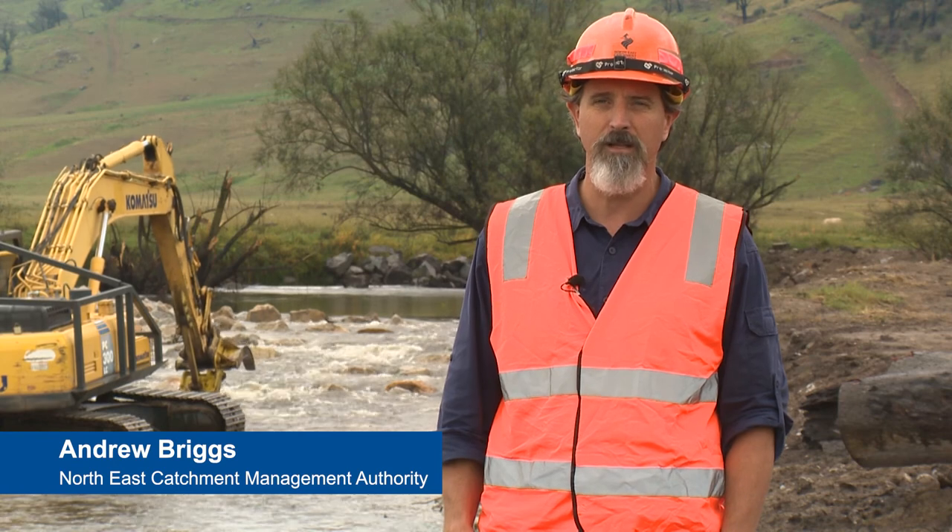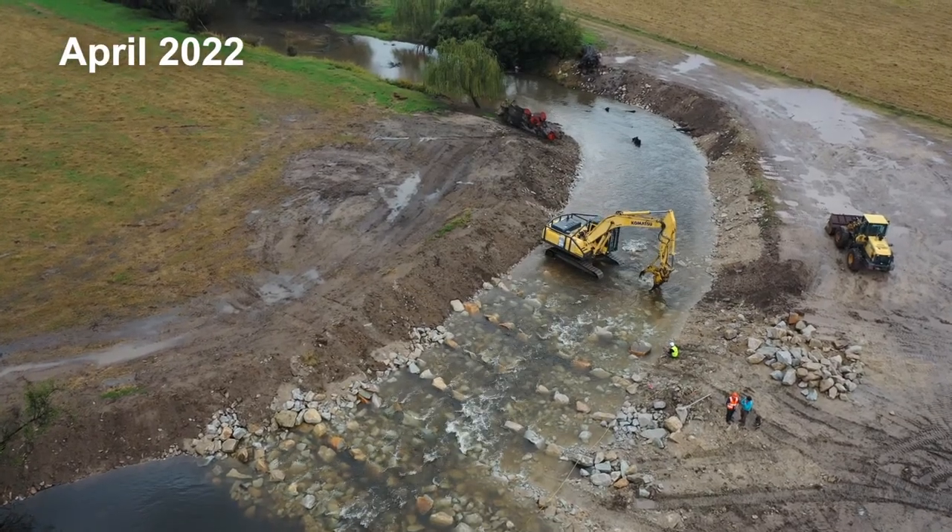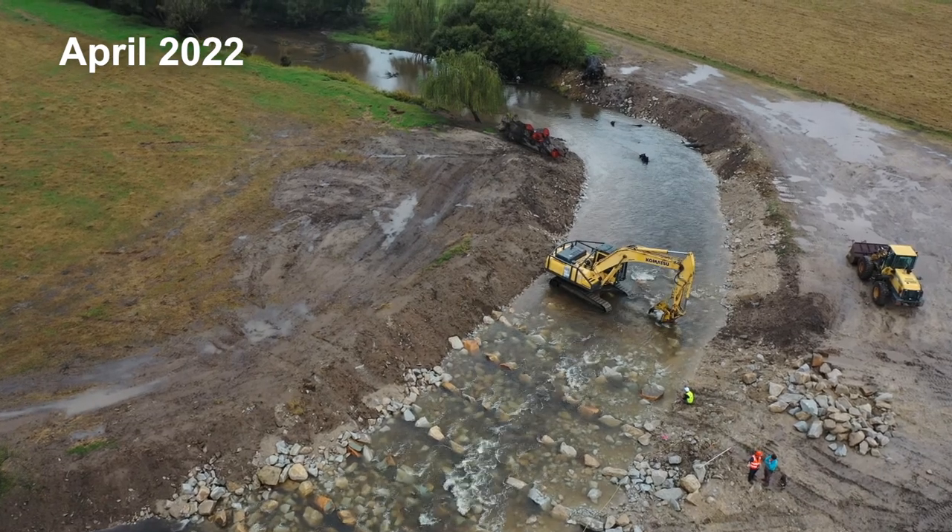Back on the Kudjiwal Creek at the site for the Kudjiwal Fishway. About halfway through construction and looking really good — a rock ramp style fishway.